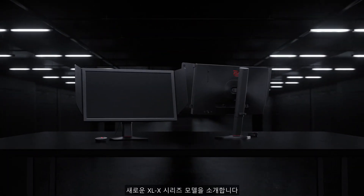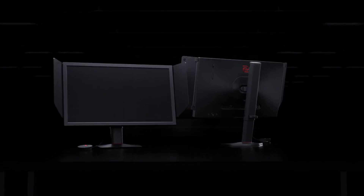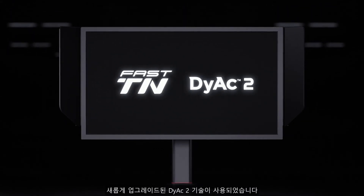We are proud to announce new additions to the XL series. Both are using Fast TN panels and newly upgraded DIAC-2 technology.